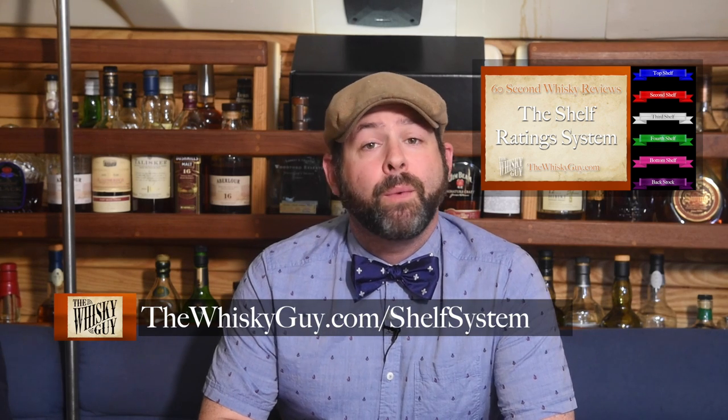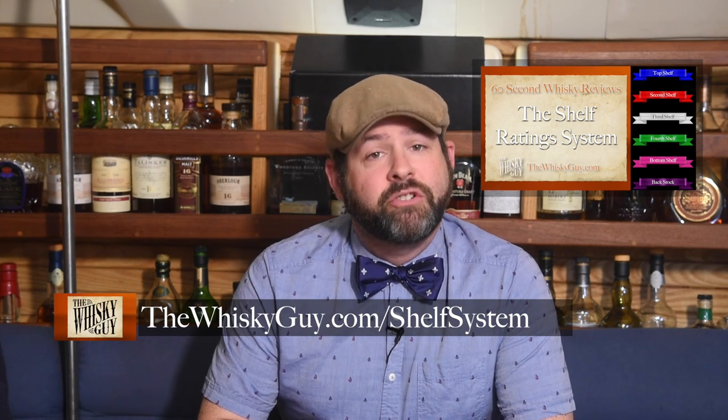And that's Port Dundas 18 single grain scotch whiskey in 60 seconds. If you're confused by my shelf rating system and would like to learn how it works and why I use it, you can watch the shelf rating system video at thewhiskeyguy.com slash shelf system. But before you head there, hit that like button and don't forget to subscribe.